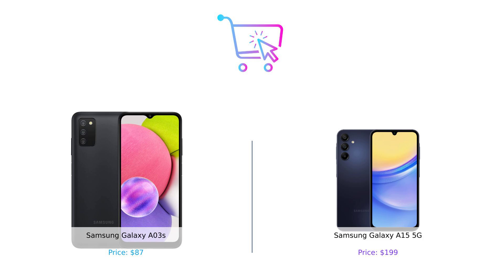So there you have it, folks. The Samsung Galaxy A03s is perfect if you're on a tight budget and don't mind a slower pace. But if you've got a bit more to spend and want all the bells and whistles, the Samsung Galaxy A15 5G is the clear winner. Remember, it's not just about buying smart — it's about living smart. Don't forget to like, subscribe, and hit that notification bell so you never miss an episode of Buy Smart. Drop a comment below and let us know which phone you'd pick and why. Product links are in the description. Until next time, keep shopping smart.